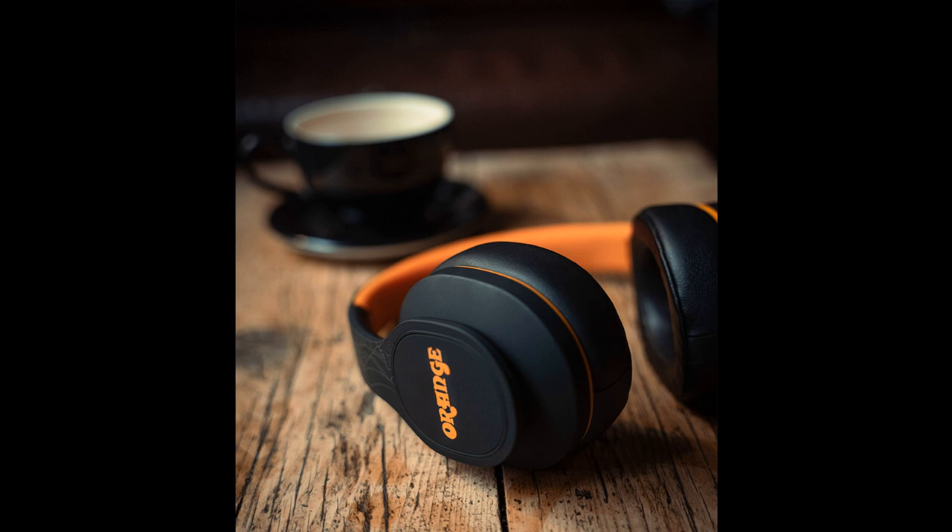The slim, lightweight Crest Edition MK2 headphones fold easily into their high-quality durable carry pod, which also includes a 3.5mm auxiliary cable for wired listening and studio environments. The Crest Edition MK2 headphones RRP is £95 / $109.